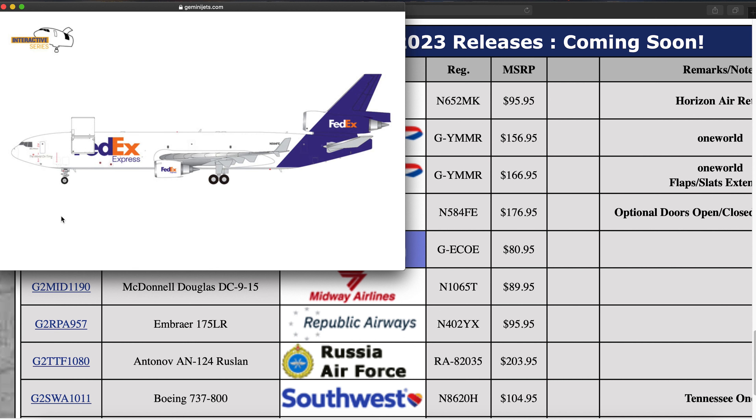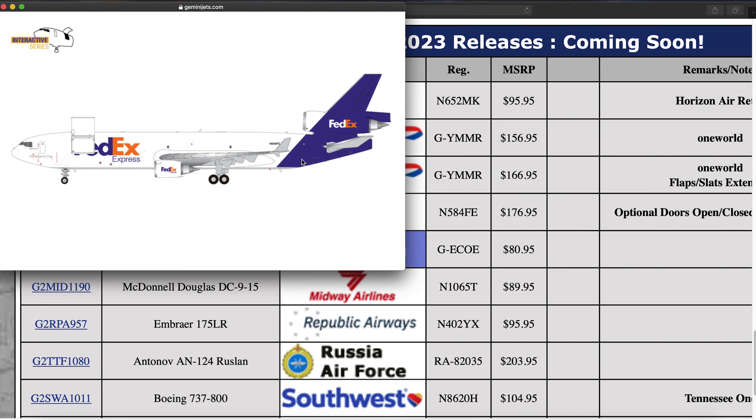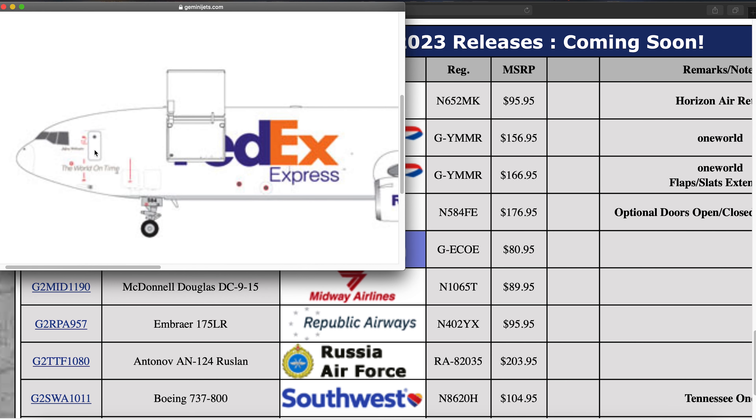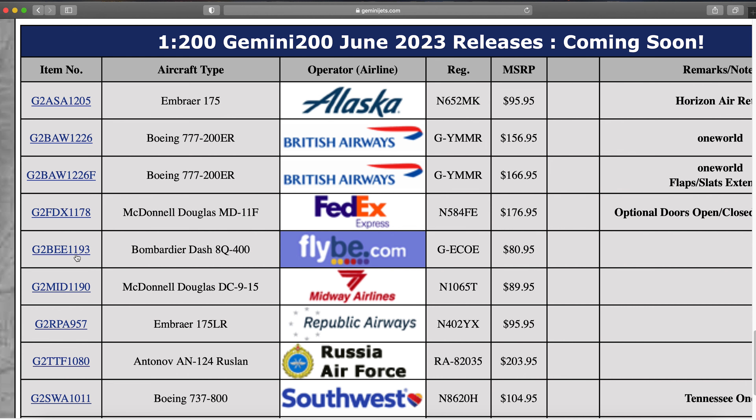Next is a FedEx MD-11F, registration N564FE. This is another brand new mold — this is an interactive series mold. These are basically model airplanes where the cargo doors can be represented in open and closed positions. Some of them have an opening L1 door in 200 scale, though this one appears not to. Still a really cool model and neat that they keep expanding these.